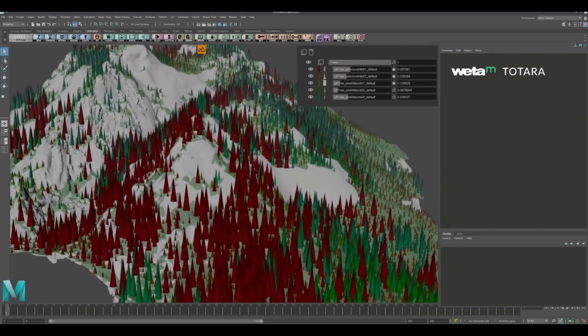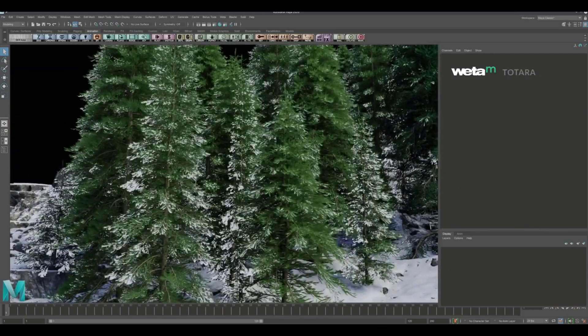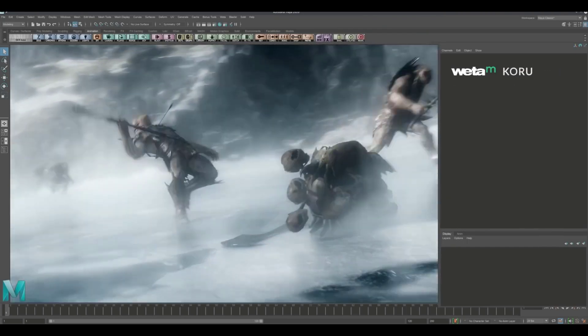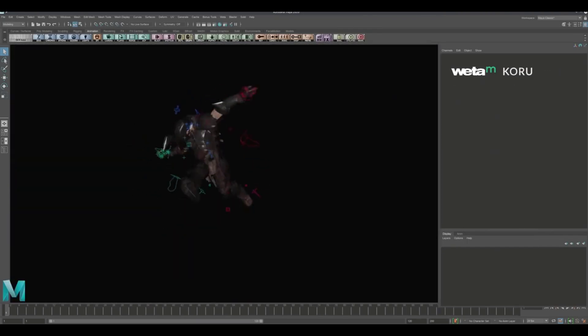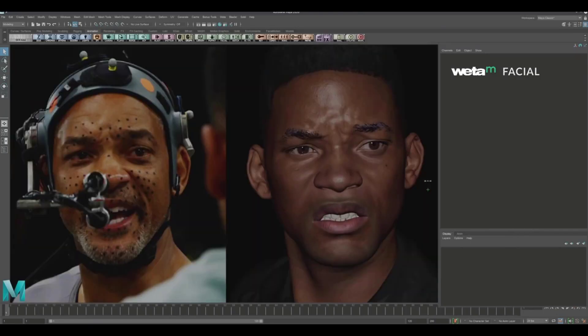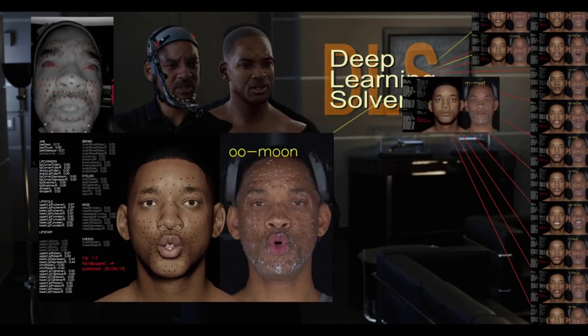Kuru is definitely something I would also want to try, since Maya's evaluation system seems not to be the best at this point when compared to it. This is considered the best in the industry right now, and when you have lots of characters running at the same time, Kuru looks extremely cool. So there are tons of tools that will be available to indie and professional artists once this gets rolled out.